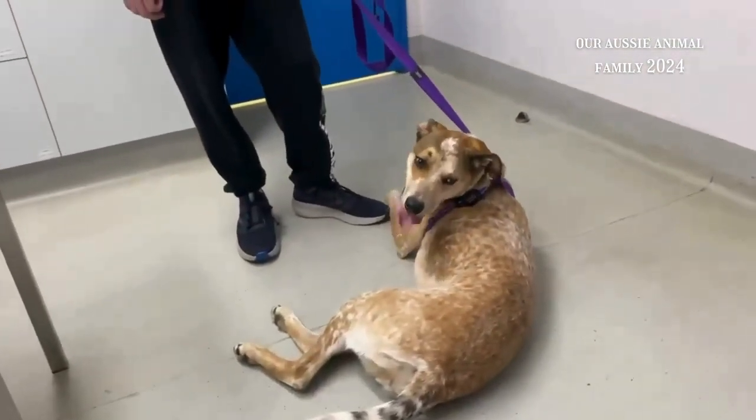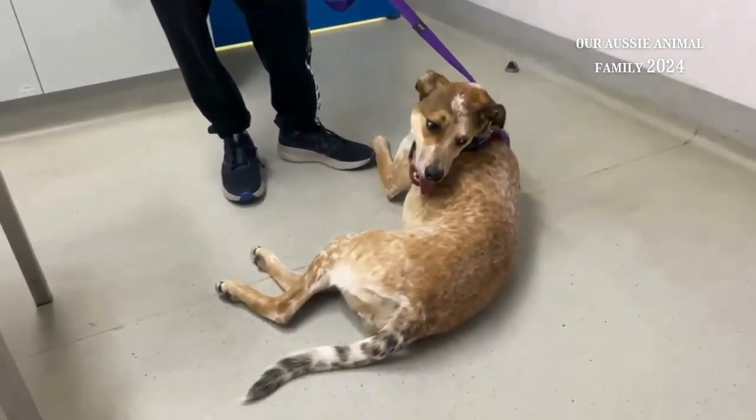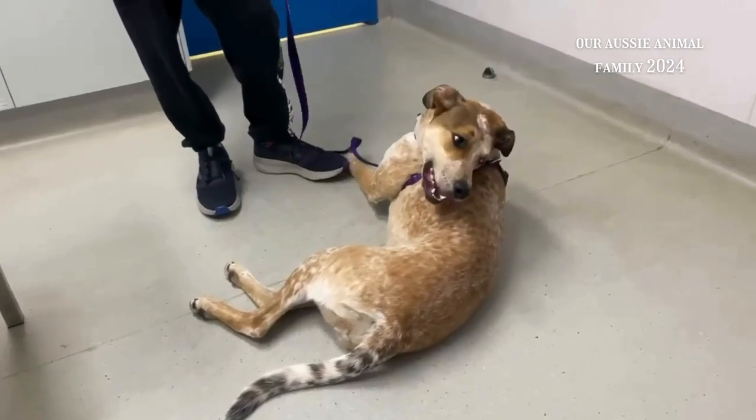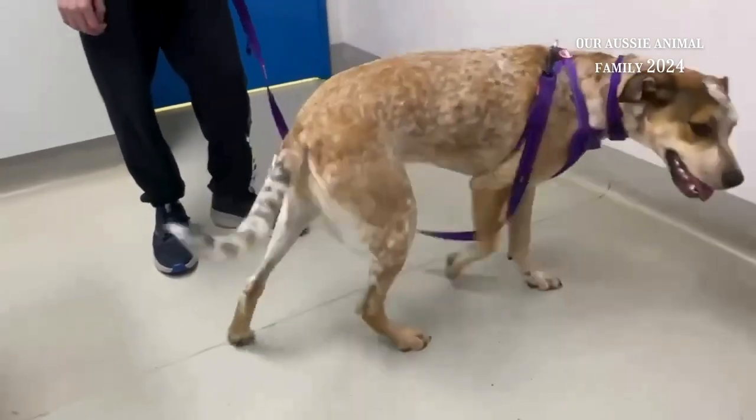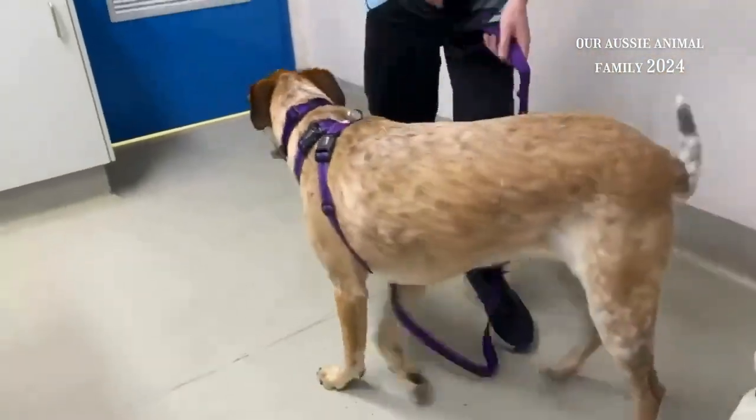We're going to leave Keala here just for a couple of hours and she's going to get her elbow drained of the fluid. So we'll see you when we pick her up a bit later. Okay, Keala?